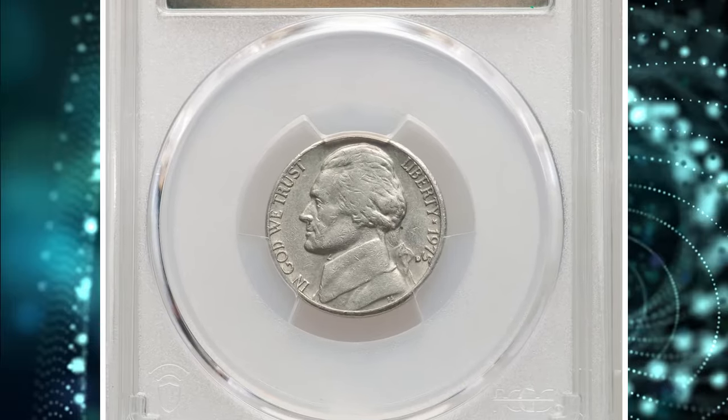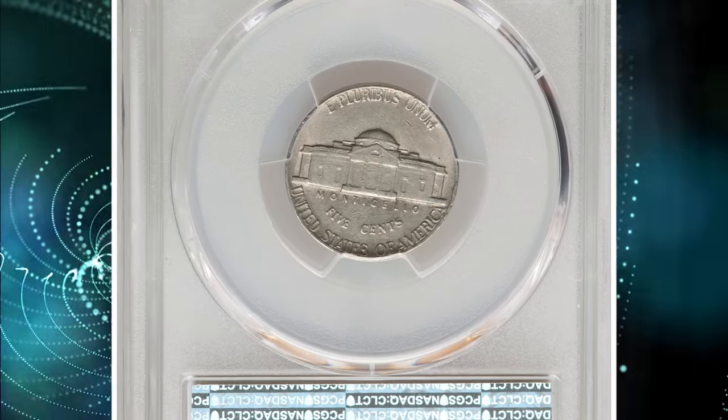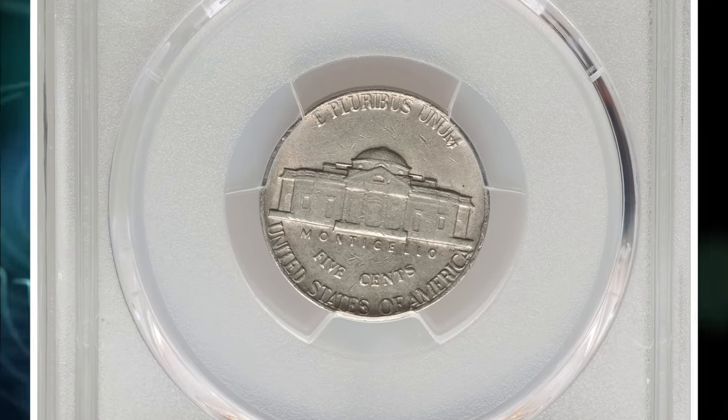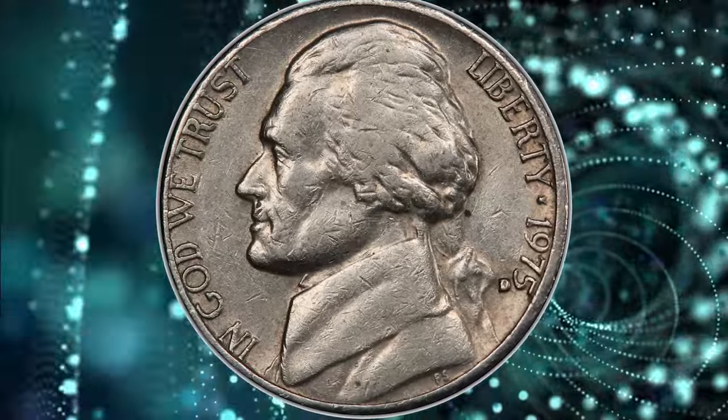1975 D Jefferson Nickel. Although circulated and slightly worn, it fetched a significant sum at Heritage Auctions. What makes this scratched 5-cent piece so valuable is that it comes with a mint error known as misplaced mintmark.